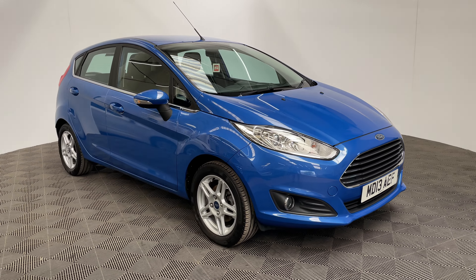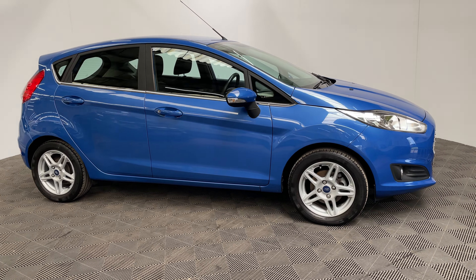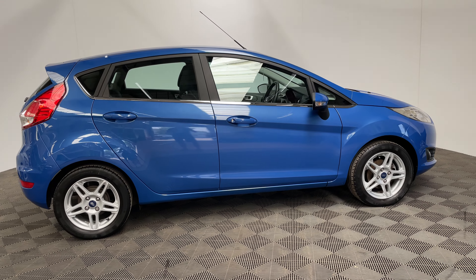Welcome to GBI Cars and a walk around video of our 2013 Ford Fiesta ZTEC. This car comes with a 1.25 petrol engine with a manual gearbox, returning up to 54 miles per gallon, so really good on fuel economy.